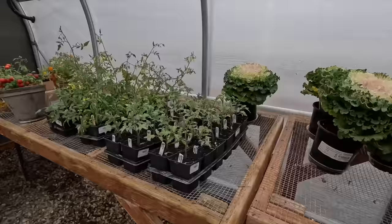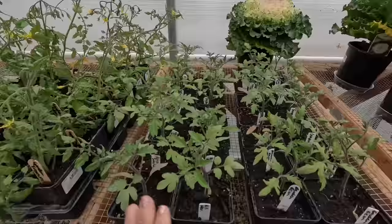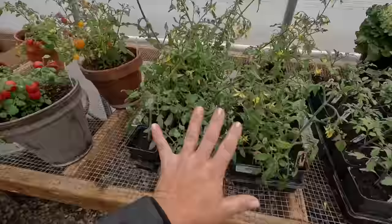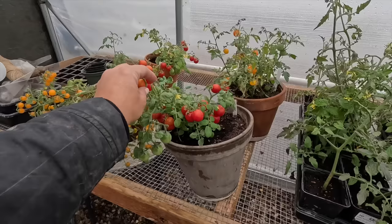We've got some ornamental kale, helichrysum icicles, and all our tomatoes. These are the ones we started from seed — this patio sunshine has blooms on it. And then these are all the ones we took from sucker cuttings, and there are tomatoes forming. It got a little cold in here last night — the heater switch was off when I came in, but I turned it back on. I'm just thankful nothing got too damaged.